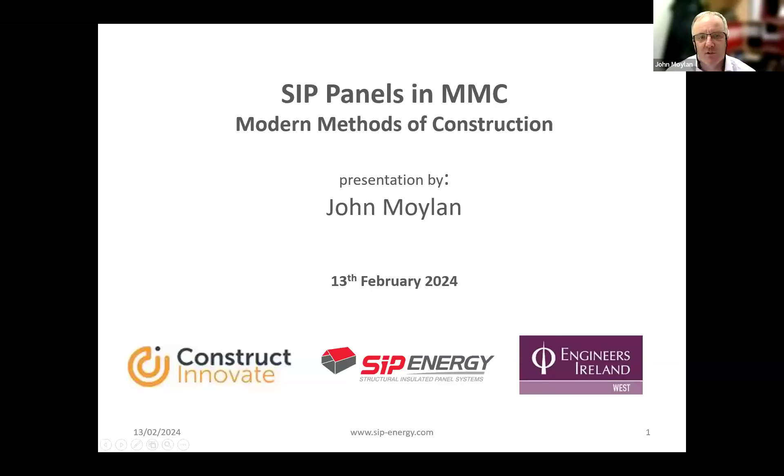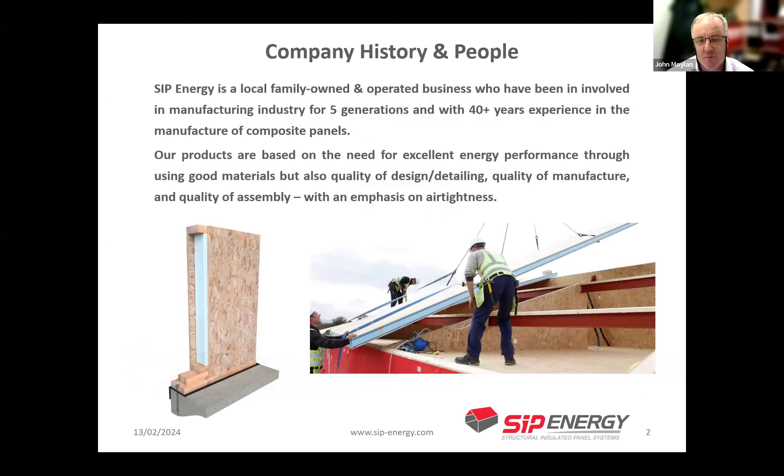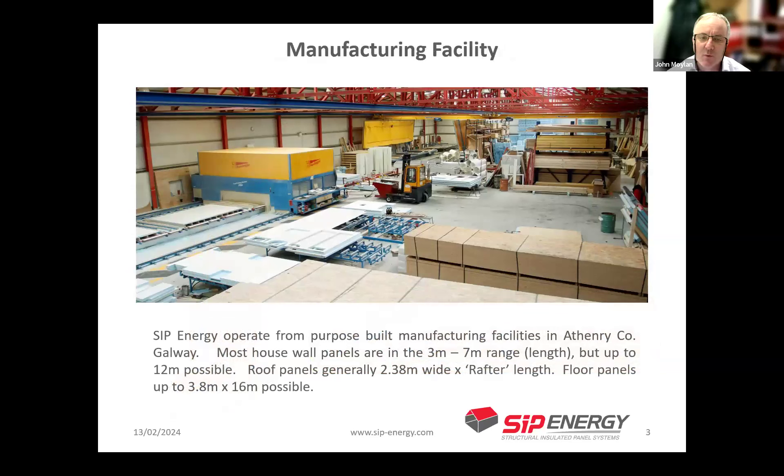Hi Jamie, thank you very much. My name is John Moylan, I work for SIP Energy, based in Athenry, County Galway, and we are manufacturers of insulated panels. It's a family-owned, multi-generational business now in its fifth generation, with over 40 years experience in the manufacture of composite panels. Our ethos comes from building excellent energy performance structures through good materials, quality of design and detailing, matching that with manufacturing and on-site quality of assembly, with a particular emphasis on air tightness. We have three purpose-built facilities specifically for panel manufacture.